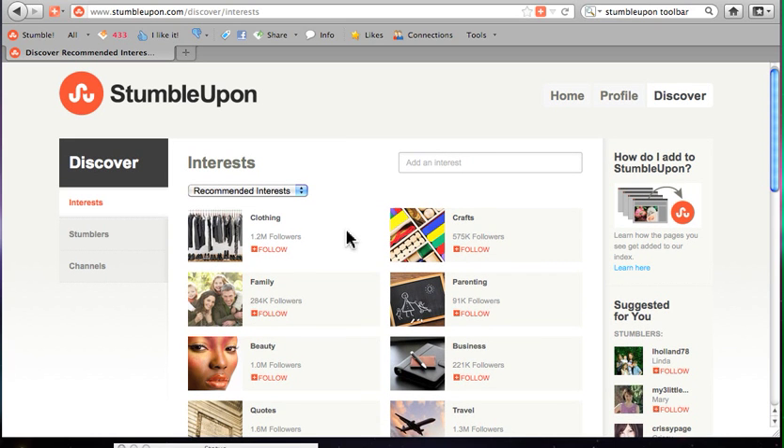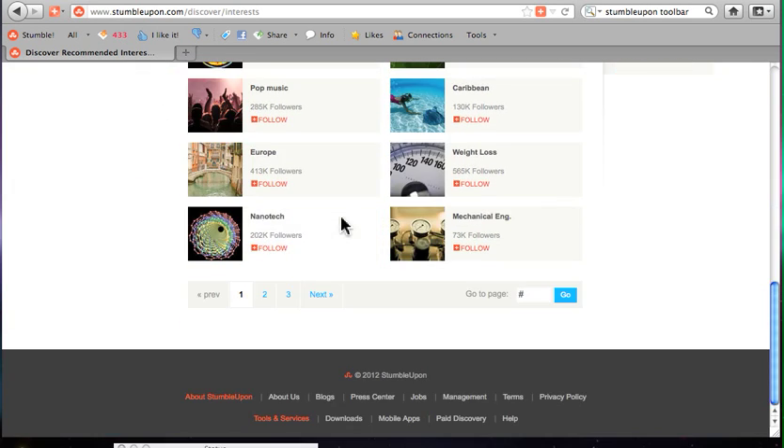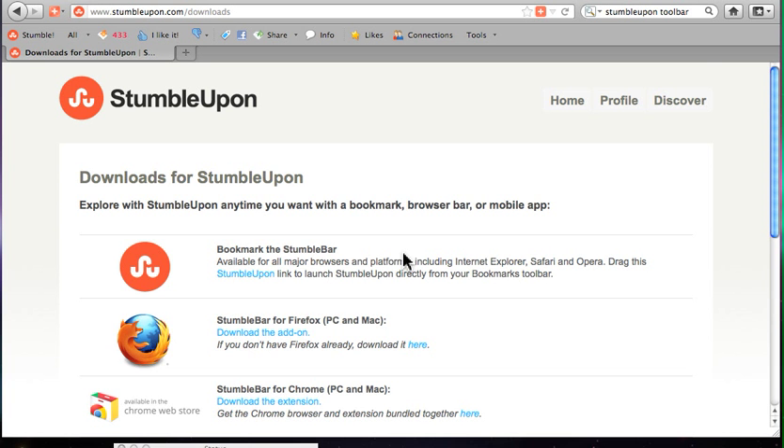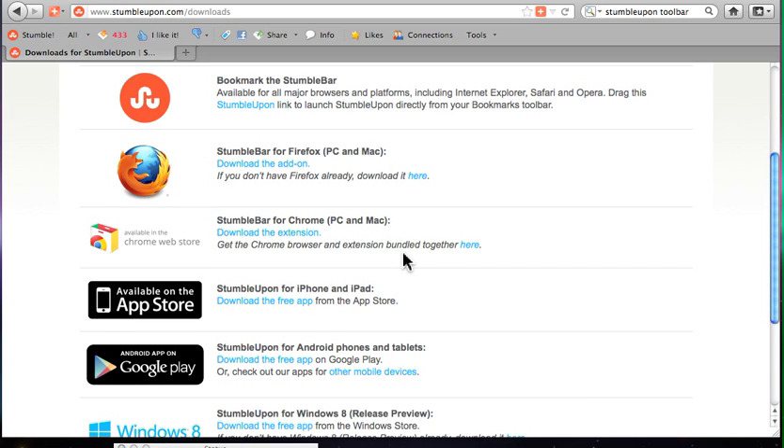StumbleUpon opens our eyes to everything that's available to us in practically every interest you can think of. When you sign up for your StumbleUpon account, you're asked what your interests are and then they start recommending more interests to you. Once you've done that, go down to the bottom of any StumbleUpon page and you'll see a Downloads option. Click Downloads and get yourself a StumbleBar.